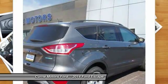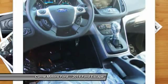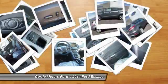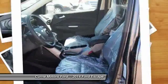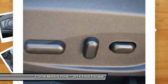Power driver's seat, dual airbags, auto express down window, front air conditioning, adjustable headrests, power steering, cruise control, anti-theft security system, airbag deactivation, backup camera.